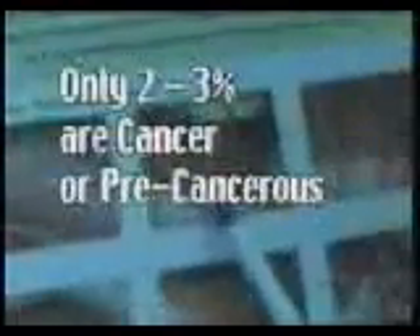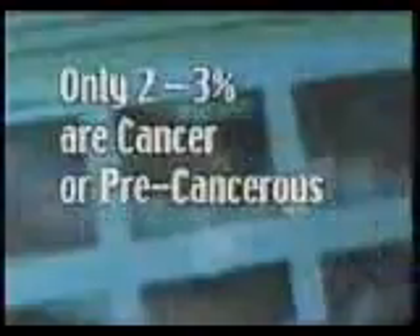We're going to check that area that we're concerned about. During a regular dental check-up, Nancy Zalmo's dentist noticed a tiny white spot on her tongue. We just watched it for a couple of weeks; it didn't go away. Nancy's odds are good — only 2-3% of suspicious areas turn up cancerous or even precancerous.